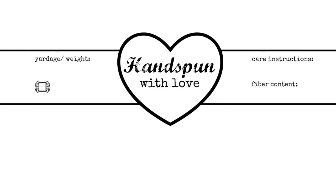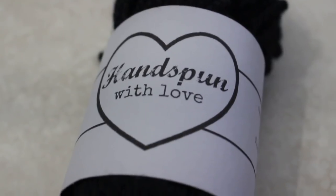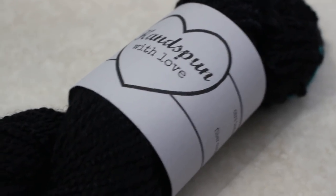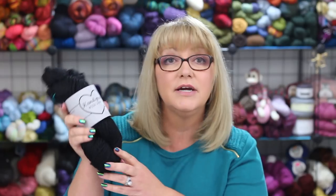If you are a spinner and might be giving your hand spun yarn to someone as a gift, you'll be interested in these next labels from Cobberson.com. These are labels to wrap around a hank of your hand spun yarn, and they say hand spun with love. They have a spot to write in the yardage and weight of the yarn, and on the other side there's a place for care instructions and fiber content. I printed these on gray cardstock and I think this label really dresses up your hand spun.